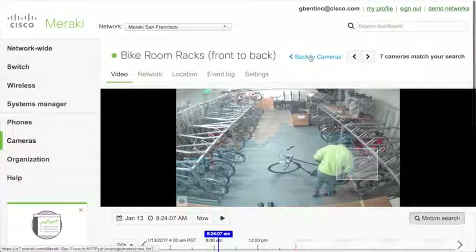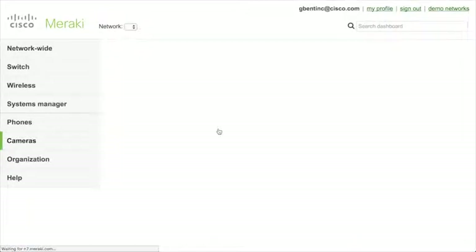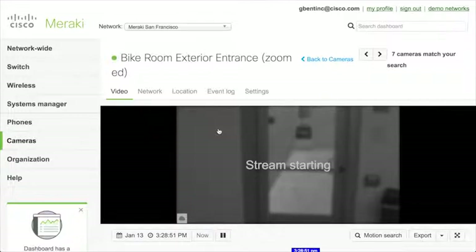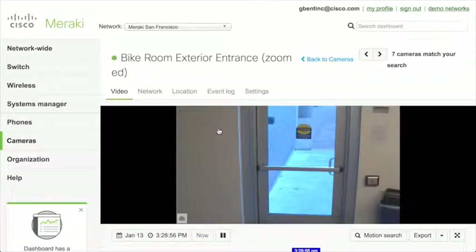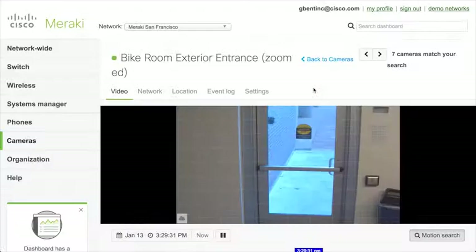The two cameras — the MV71 outdoor and MV21 indoor — are varifocal cameras. We have a zoomed-in camera here that uses the maximum varifocal capacity to get a close-up of the entrance door to the bike room, capturing people's identity as they walk through a choke point like a door or corridor. Then you want a wider angle shot providing context of what they do. I can click motion search, and rather than selecting an area, I'll click away to show everything for the entire scene.